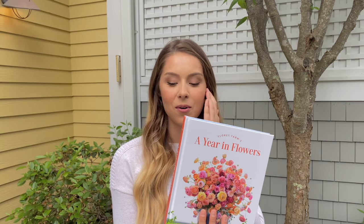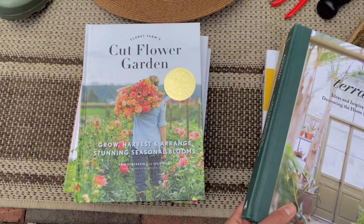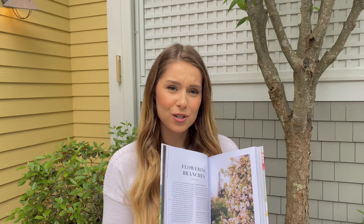Last but not least in books, I have two from Floret Farms: A Year in Flowers and Cut Flower Garden. One is more focused on arranging flowers and one on the overall growing and harvesting process. I learned about these from the Magnolia Network. I'm not starting a flower farm personally, I'm just inspired by it — beautiful photography, well-written, super inspirational coffee table books.